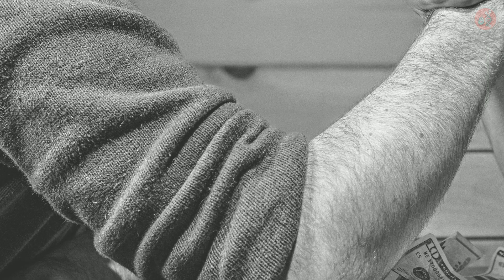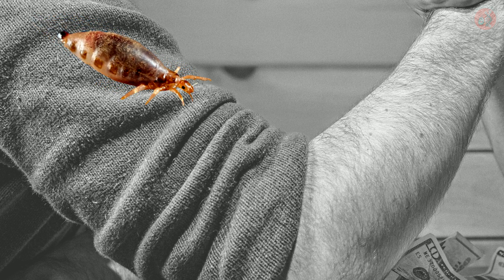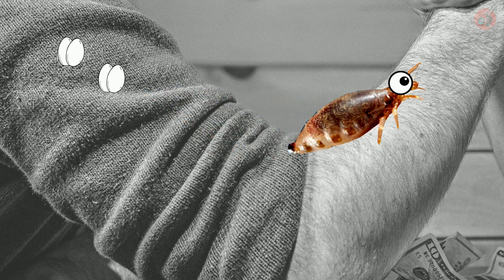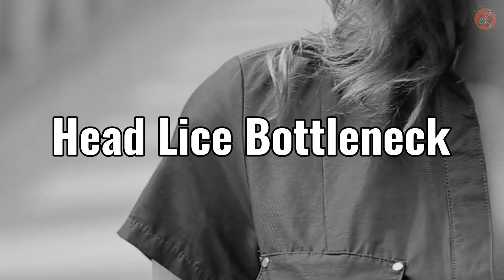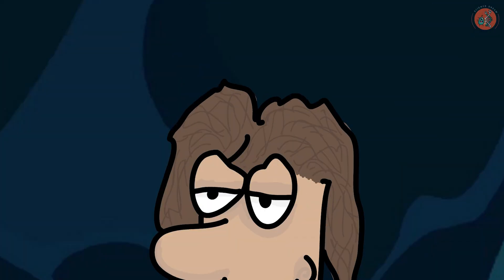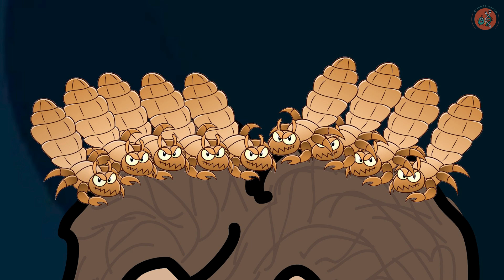This makes sense: body lice lay their eggs and reproduce on human clothing, only latching onto our bodies when they need a sip of our blood. But that begs the question — why do some head lice end up migrating to our clothes? Dr. Duhaime found the reason to be a lice bottleneck of sorts.